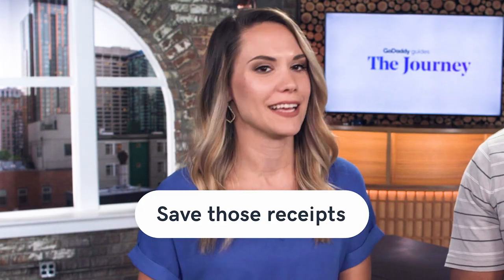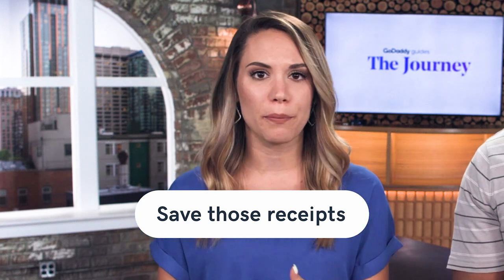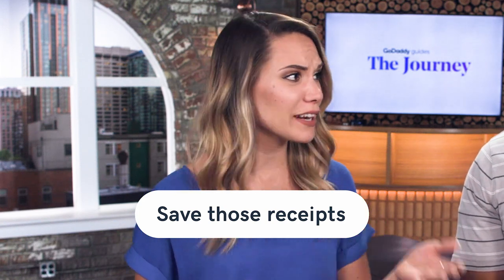The second tip is to save those receipts. Make sure you're storing them properly and you're really organized, because you're going to need them later on down the line whenever you're doing your taxes or if by chance you get audited by the IRS. One way you could do that is manually put them in envelopes — write the date and what the purpose was for them — and put those in an accordion file to keep them all organized.